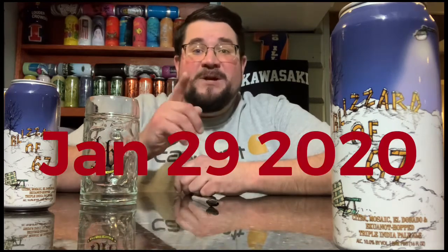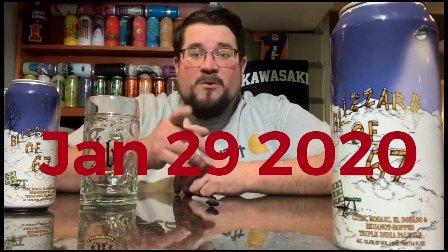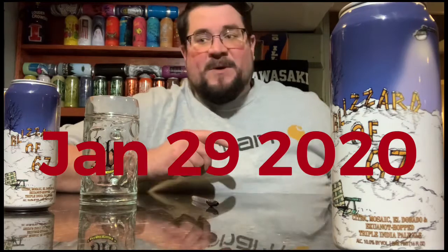This is a 10.0 ABV triple, hopped with Citra, Mosaic, and Eldorado. Untapped gives it a 4.3, and it's only at 1.8k check-ins. This was last brewed January 29, 2020 — over two years ago, way before my time.